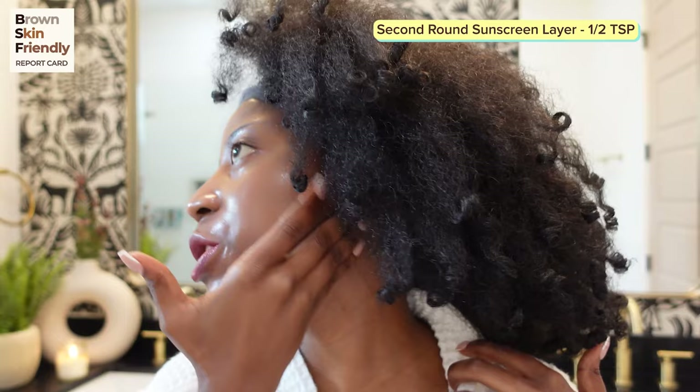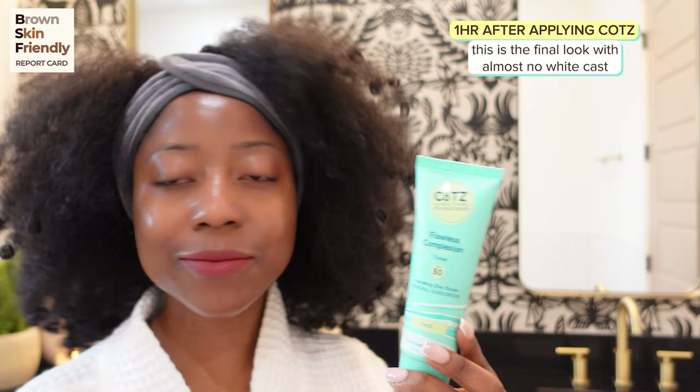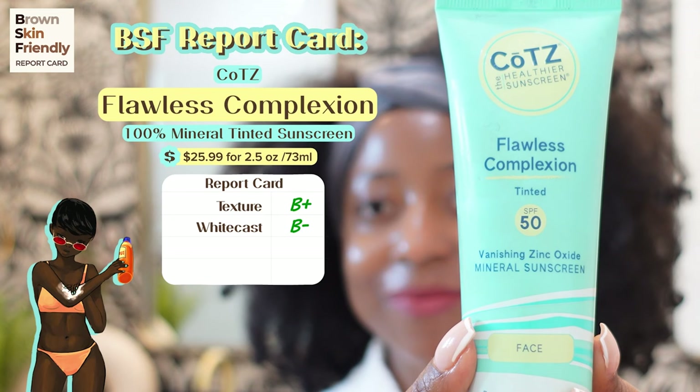I've seen other reviews where people thought it was just too greasy — take that into consideration for this hot, humid summer weather where your sebaceous glands will be going crazy with excess sebum production. It's easily spreadable and lightweight, and definitely moisturizing if you have dry skin. This is the final look of the Covets Flawless Complexion sunscreen. After an hour, any white cast was completely gone — it just leaves you with a kind of greasy finish. If you have oily skin, definitely pay attention to this one. However, it's an affordable mineral sunscreen that doesn't leave much of a white cast, and it's accessible online and at Ulta.